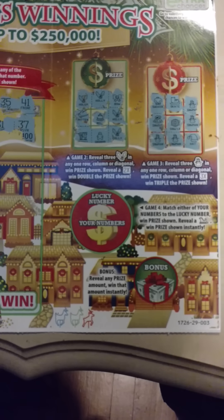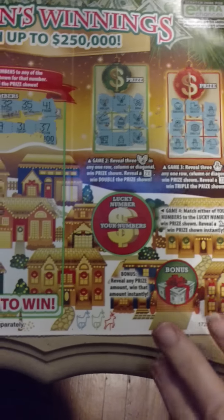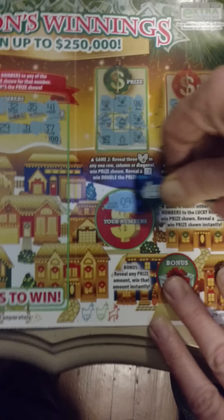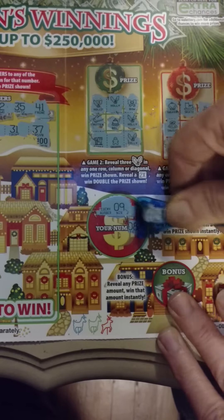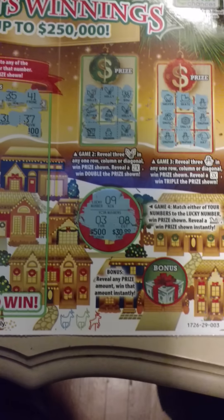Down here looks like we're at game four. Reveal either of your numbers matching the lucky number to win the prize shown, or reveal a sleigh to win the prize shown. Going to scratch the lucky numbers first — and the lucky number is 9. That's the only lucky number you got. Jeez. Anything's a chance at winning all that money.